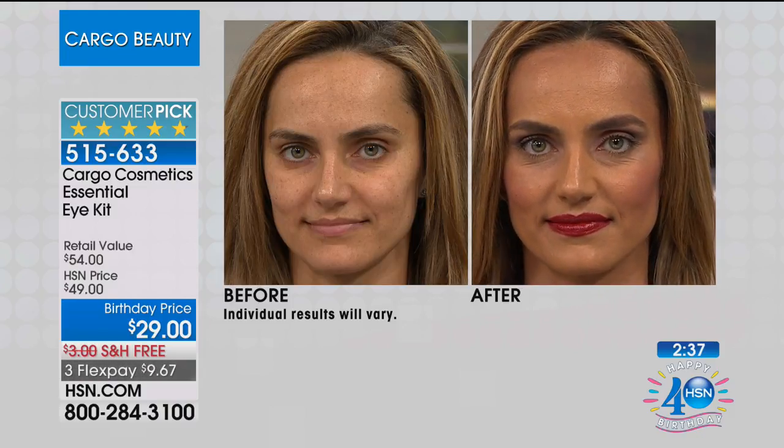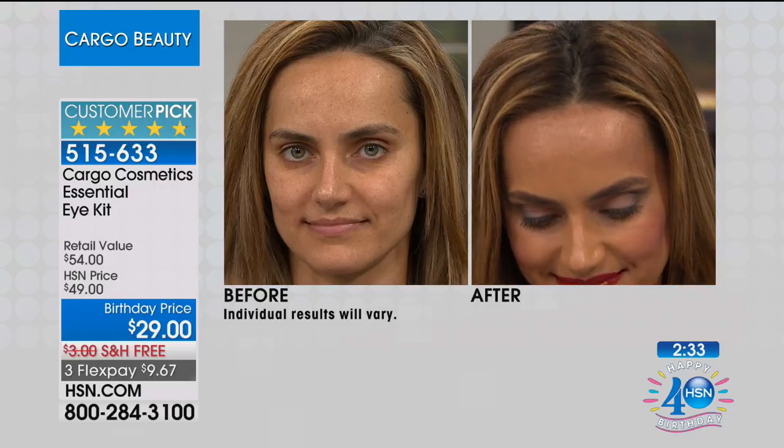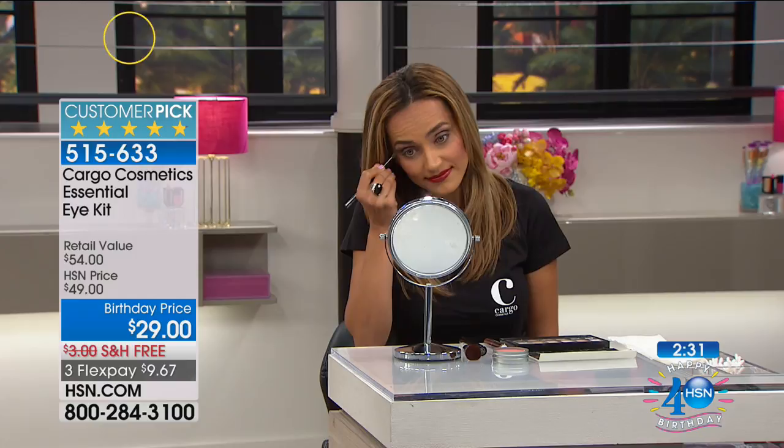This is an industry go-to favorite — makeup artists, movie makeup artists, they turn to Cargo time and time again. It's like a little cult favorite brand that's been around for 20 years and a lot of people don't know about it. I still have some of my old Cargo makeup. Even the makeup artists here at HSN have access to everything and they're like, 'I love Cargo.' The foundations blew us away, and now the eye palette is doing the same.